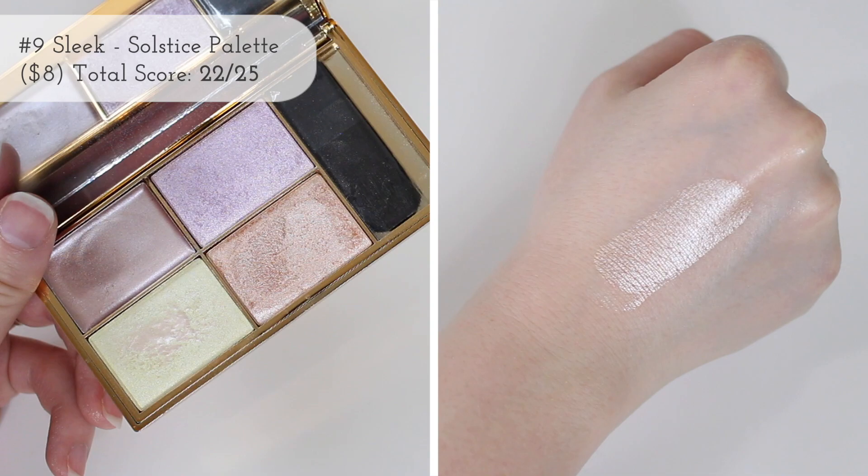Next we have one of the most intense highlighters — it is the most intense in my entire collection. It is a palette so I only graded it on this particular shade. This shade was super popular for so long. This is from Sleek Makeup and this is their Highlighting Palette in Solstice — it's this gold color. You guys, it is blinding. I almost want to swatch it, but I don't think you can handle it. I love this cute little packaging — it's really nice and has a nice little mirror.